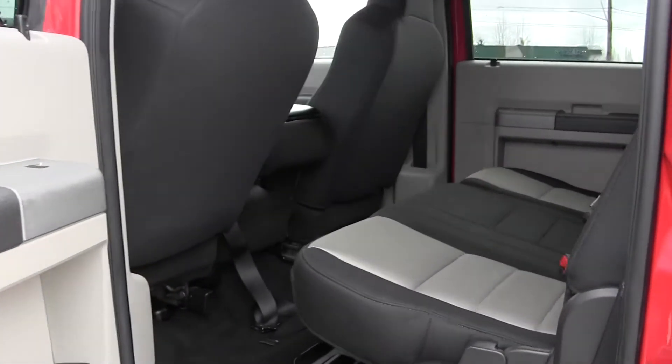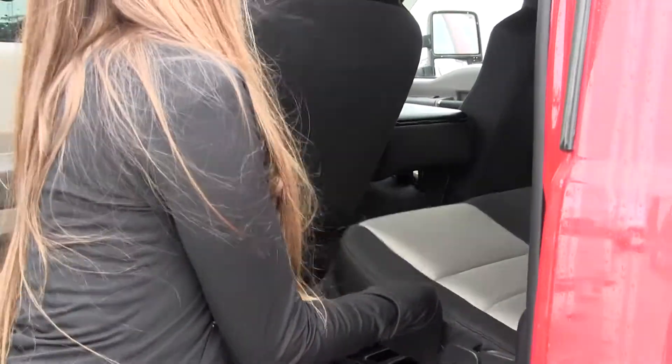The back seat seats three — very comfortable, nice for road trips. It also folds up very easily.